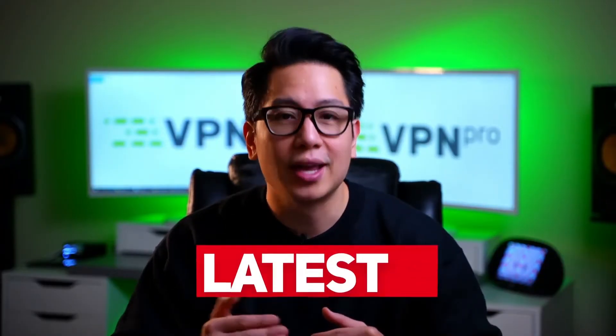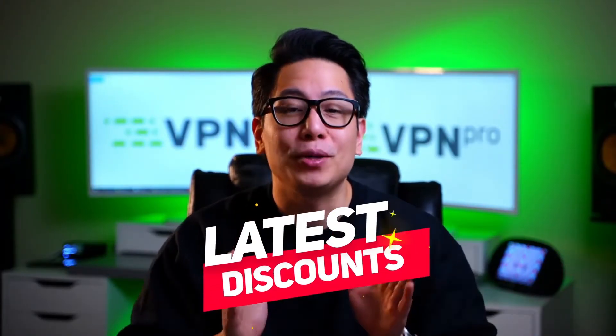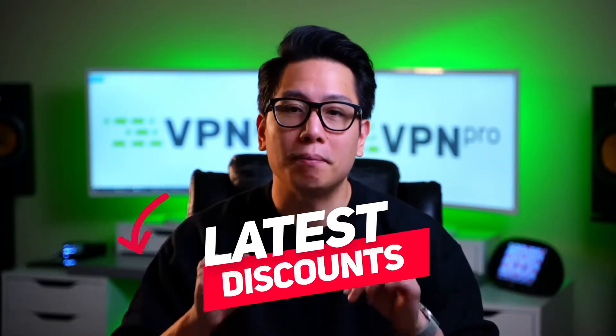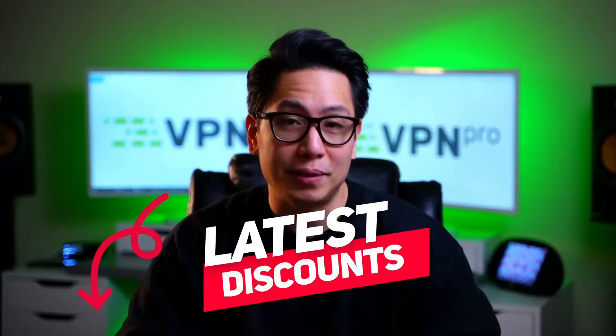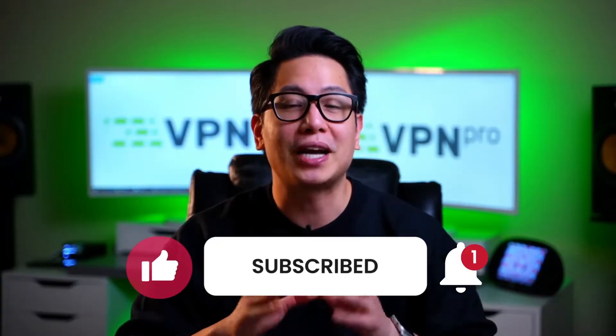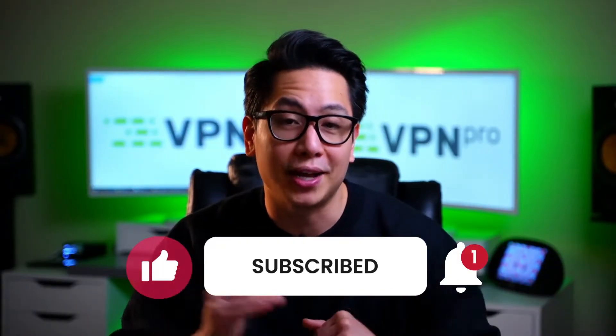Regardless of whether you already use or only plan to use a VPN, you might want to save a little while purchasing one. Just follow the link in the description below and claim one of our best deals for industry-leading VPNs. And don't forget to subscribe and ring that bell button — I'm more than certain you will find our newest content worth keeping an eye out for.